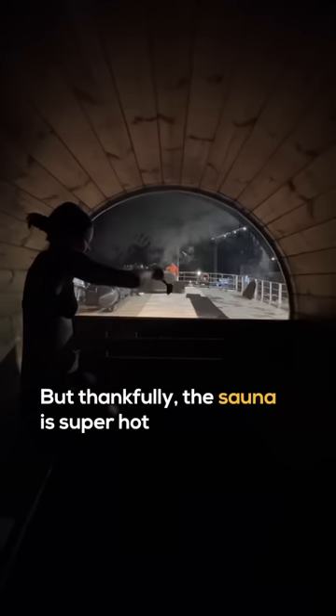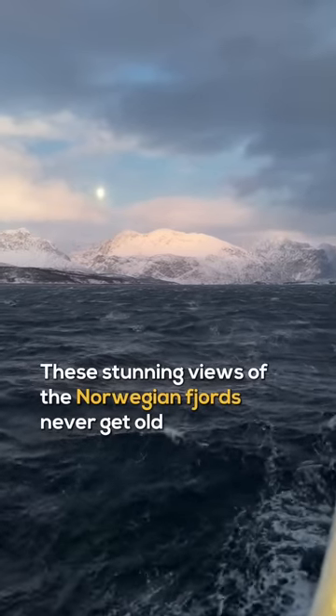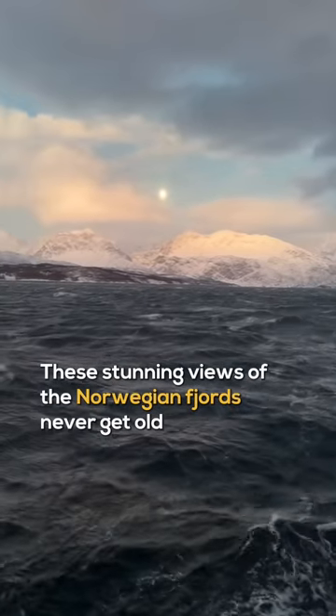But thankfully the sauna is super hot. Now up to the bow — obligatory Titanic moment. These stunning views of the Norwegian fjords never get old.